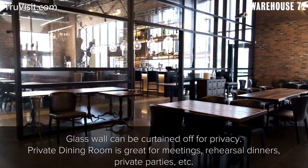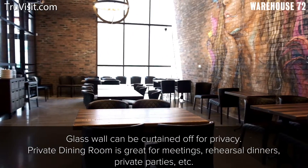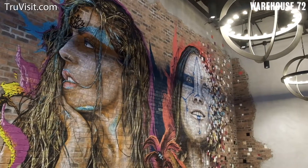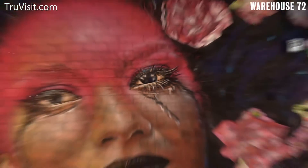Our private dining room is behind enclosed glass. We can seat 50 to 60 comfortably, and we do have all of your audio-visual capabilities so you can do your PowerPoint presentations. You're going to find our wall angels — the murals on the wall — that were done by local artist Sebastian.